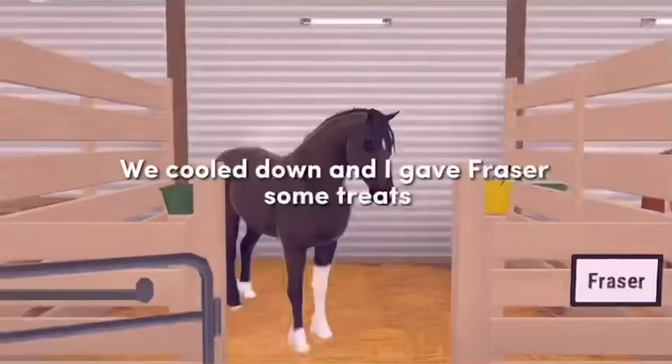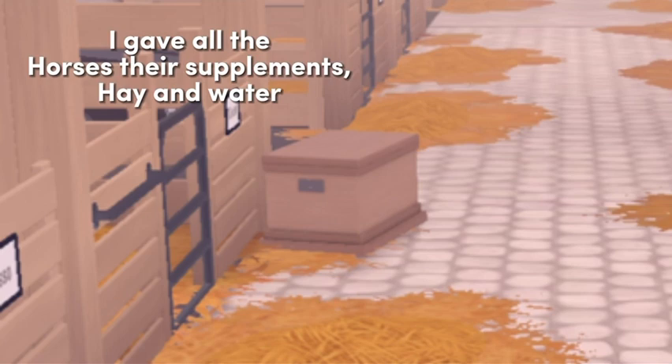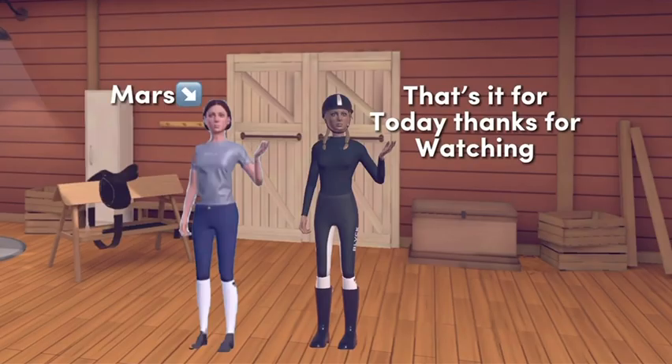We cooled down and I gave Fraser some treats. I gave all the horses their supplements, hay, and water. That's it for today, thanks for watching!